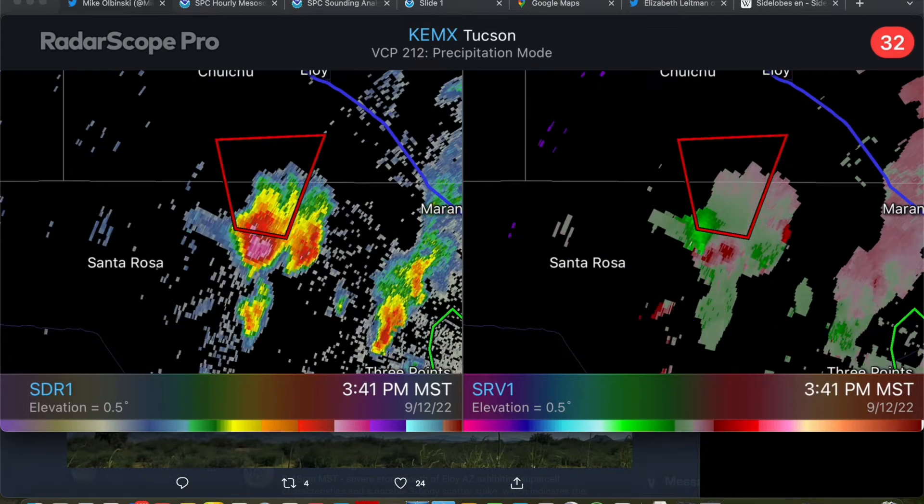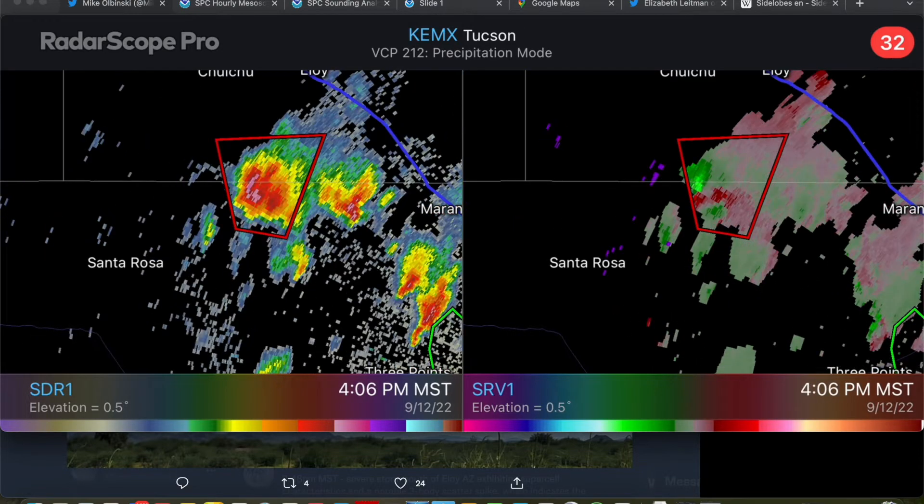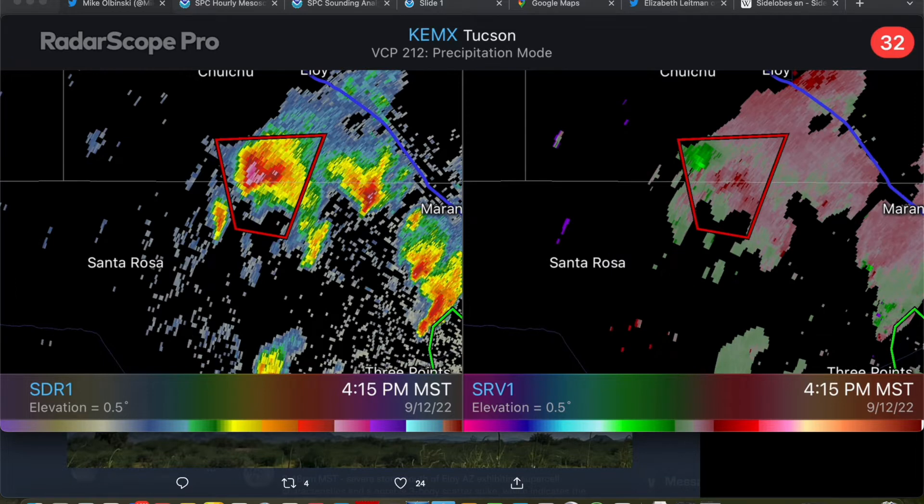It's going to be just a down and dirty breakdown. I don't have a lot of stuff prepared. Just thought this was a real interesting case and wanted to do a little brief discussion on the kind of environment that surrounded this event that allowed this event to happen, as well as the progression of the storm itself, what I was looking at on radar, and some of the things that led to the tornado warning process here.